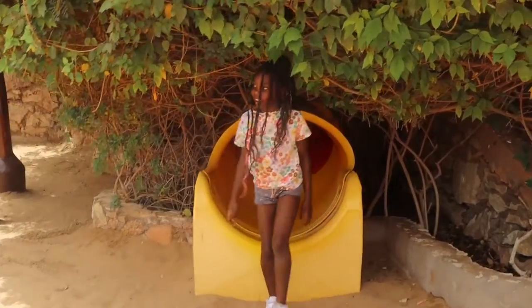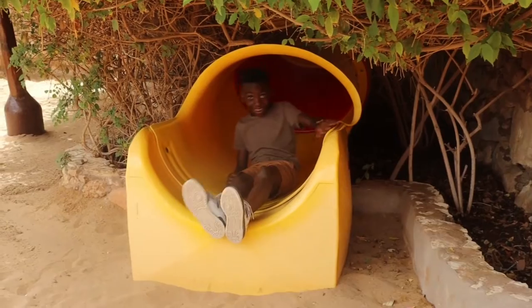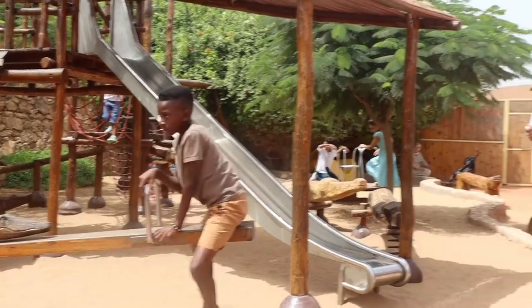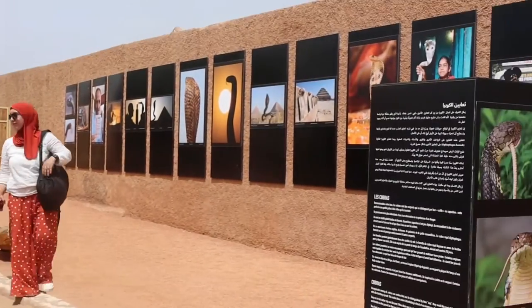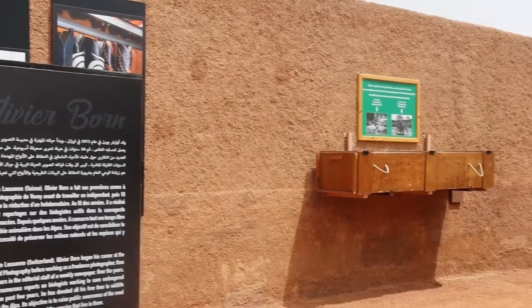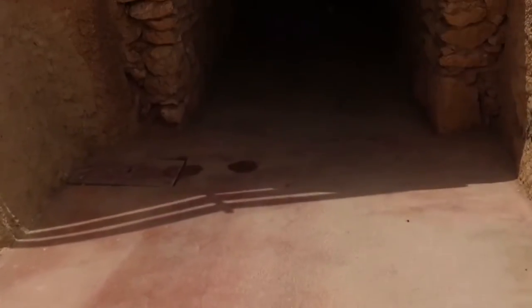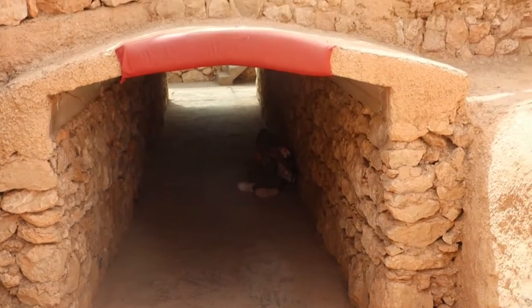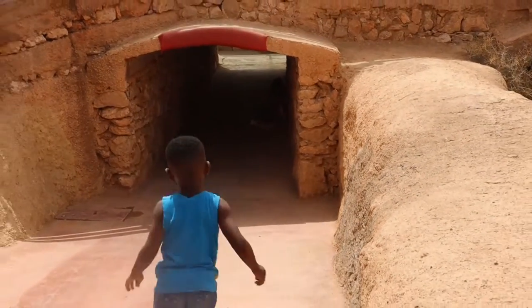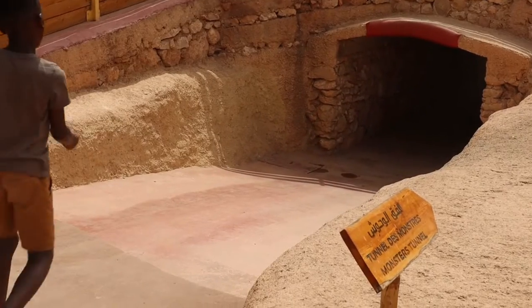There's a tunnel of monsters at the end — they try to make it scary. My daughter is pretending to be a monster, then her siblings run to join her. That's pretty much everything. Our tour guide is ready and off we go. We finished everything in the Croco Park in Agadir and now we're heading home.